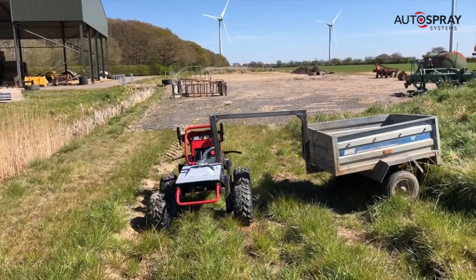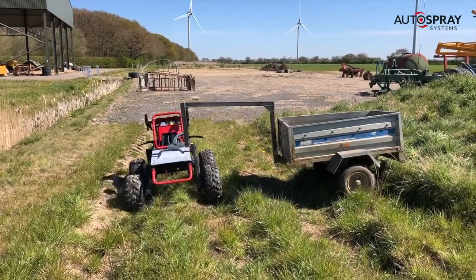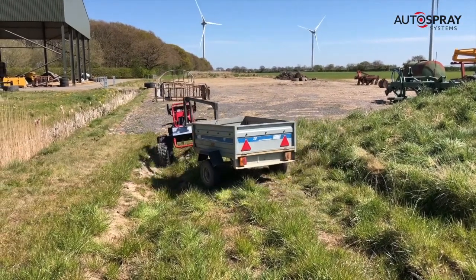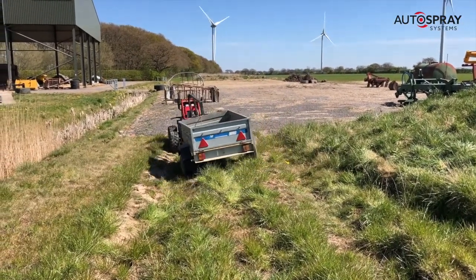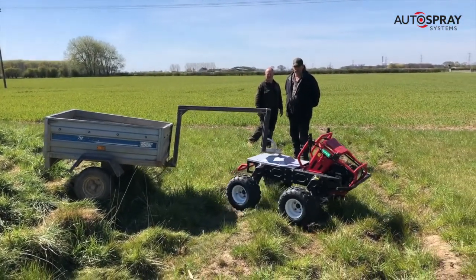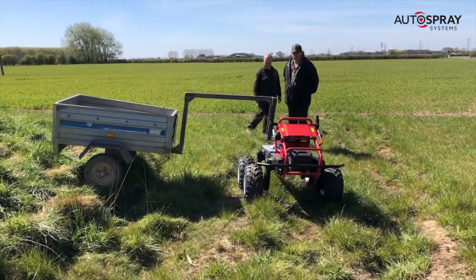We reckon that with the right weight distribution it'll be able to pull over a ton. Now that the proof of concept has been successful, we'll get a bigger, shinier, less bent trailer made, which you'll be able to see at the Cereals Event on June 29th later this year. Hope to see you there.